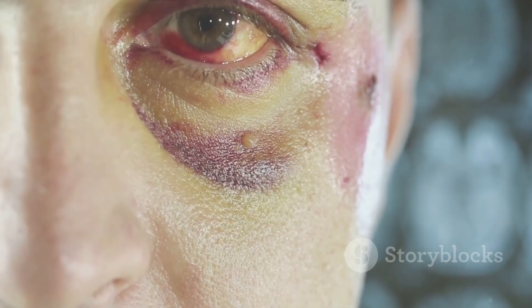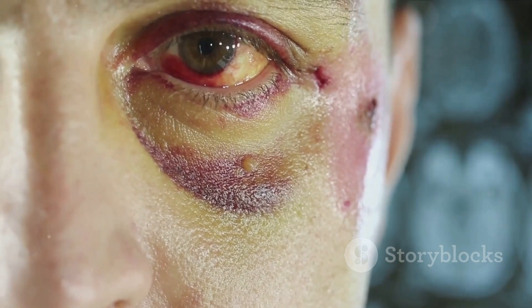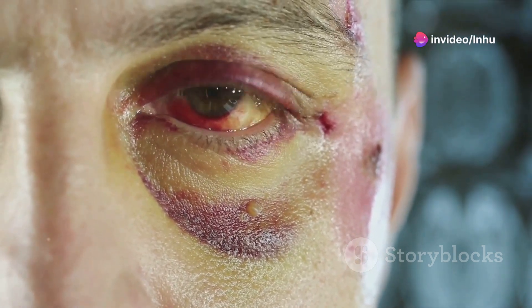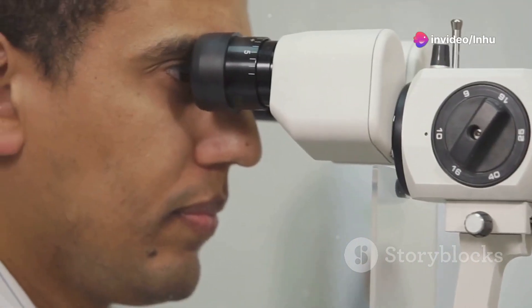Now, let's understand the symptoms of trachoma. In the initial stages, the symptoms may include swollen eyelids, excessive tearing, a gritty feeling in the eyes, itching, and eye pain.